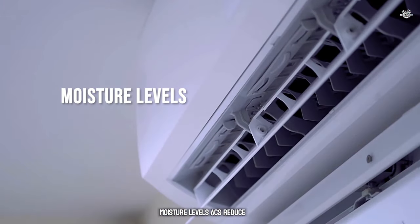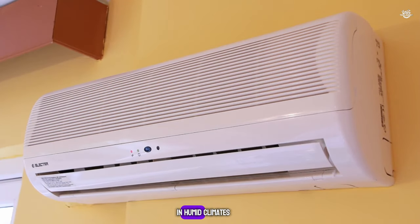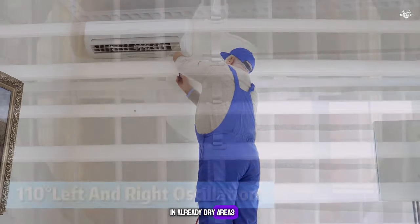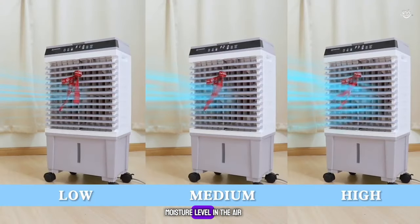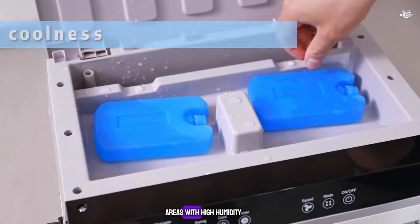Moisture Levels: ACs reduce moisture levels in the air, which can be beneficial in humid climates but may lead to dry air conditions in already dry areas. Air coolers increase the moisture level in the air, making them ideal for dry climates but less effective in areas with high humidity.